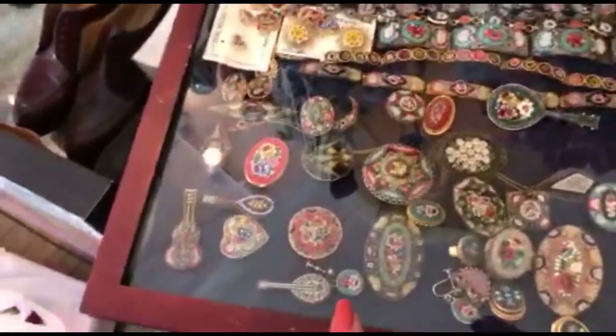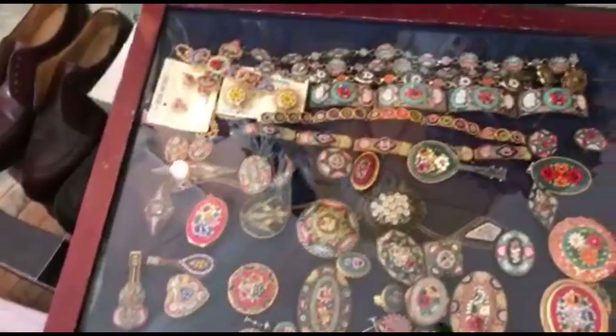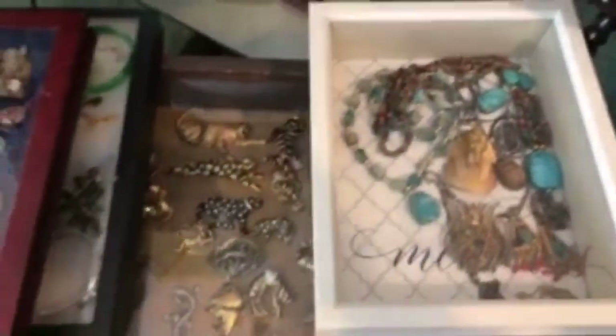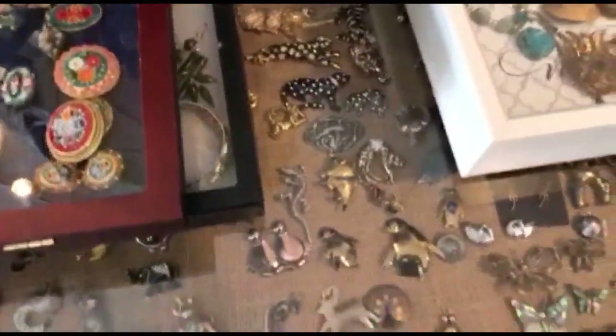Oh wow — the micro mosaics, or the mosaics. And the scarab jewelry — an Egyptian! Look at all these, Jimmy. What is that? A box, I'd say. See the donkey right there. And they're all like cats — big cats, these guys. That's cool.